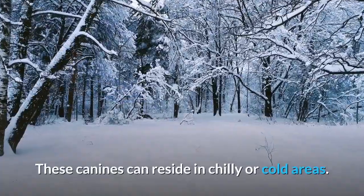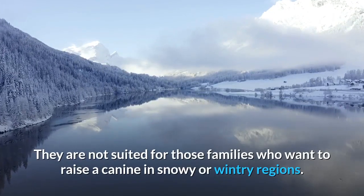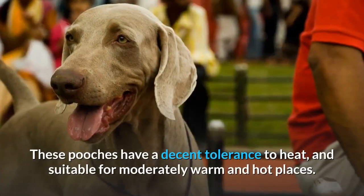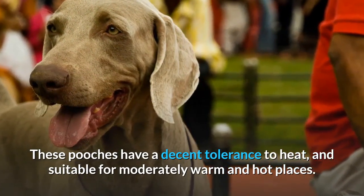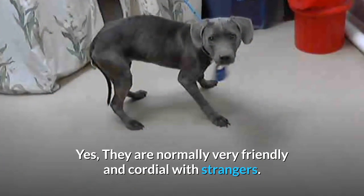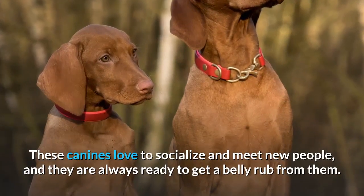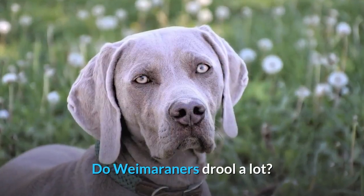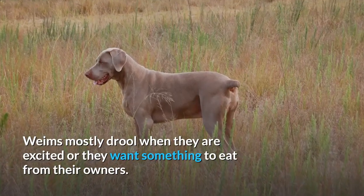Do Weimaraners like cold? Weims' tolerance to cold and low temperatures is fine — these canines can reside in chilly or cold areas, but they are not suited for snowy or wintry regions. They have a decent tolerance to heat and are suitable for moderately warm and hot places. Are Weimaraners stranger friendly? Yes — they are normally very friendly and cordial with strangers. These canines love to socialize and meet new people and are always ready for a belly rub.